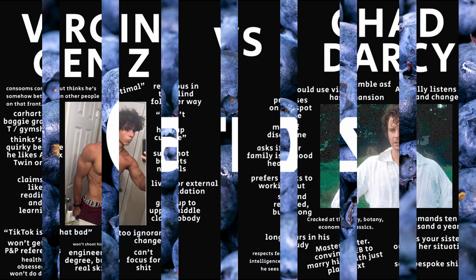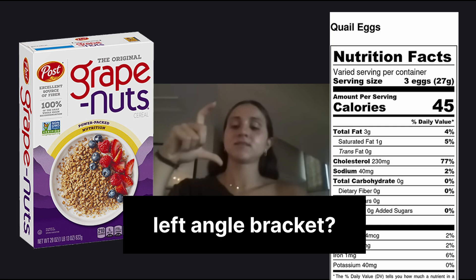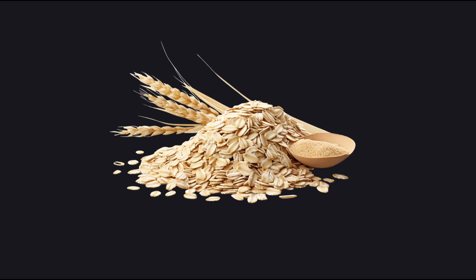Many modern breakfasters, particularly Gen Z, will criticize Grape Nuts as old and unoptimal because they have less protein than eggs, or are harder to digest than the classic oats — sorry — breakfast option.